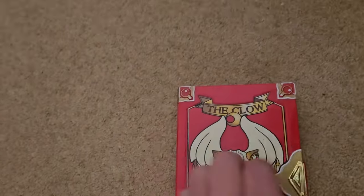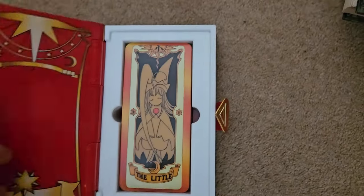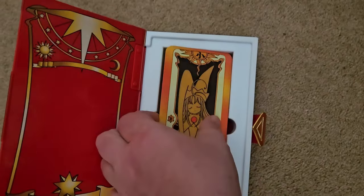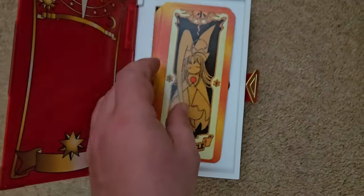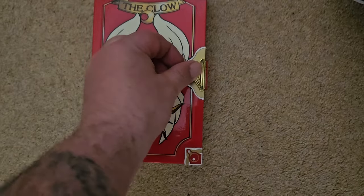So if you remember Card Captors, I'll quickly show this off. This has got all the cards from the anime. This is a very rare thing to get hold of now. Got my nice collection and it hides in the back with the rest of the books.